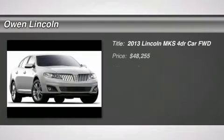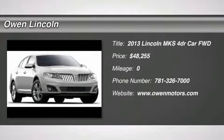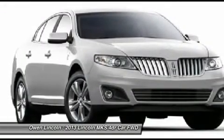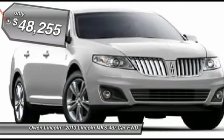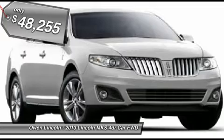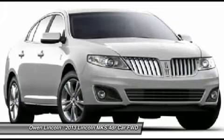2013 model year, Kodiak Brown Metallic, Light Dune Premium Leather, 3.7L Ti-VCT V6, 6-Speed SelectShift automatic transmission, Front License Plate Bracket, Dual Panel Moon Roof, floor mats with all-weather, California Emissions.